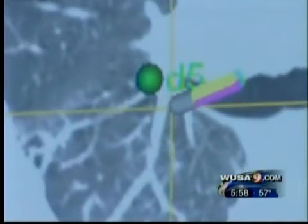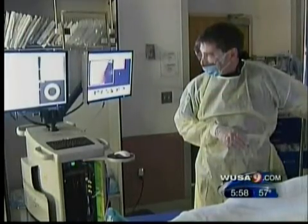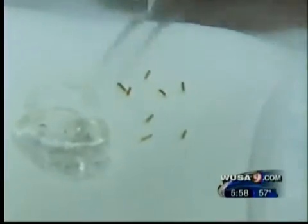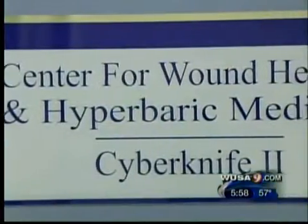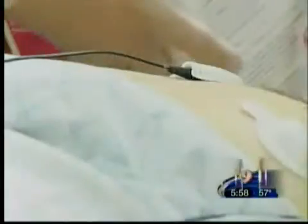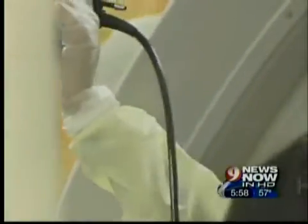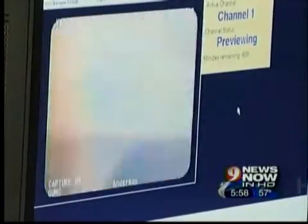Once doctors get to that hard-to-reach mass, they can perform a biopsy to see if it really is cancer. In George's case, they're also placing tiny gold markers that will guide a radiation treatment called CyberKnife — George's best shot at cancer-fighting treatment given his heart disease and emphysema. When they go back with the CyberKnife, we'll be able to see where the tumor is while we're treating the patient.